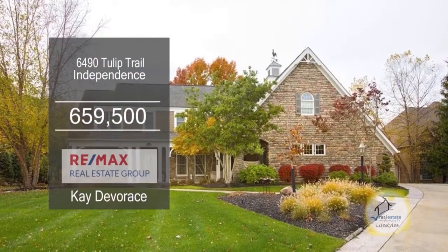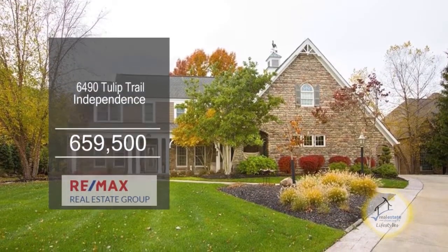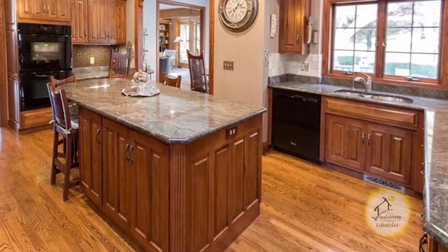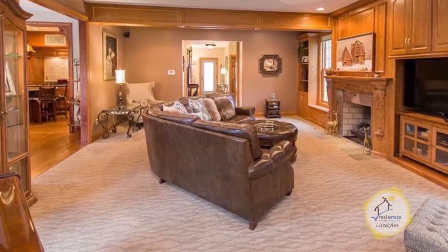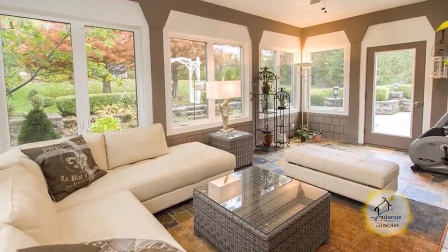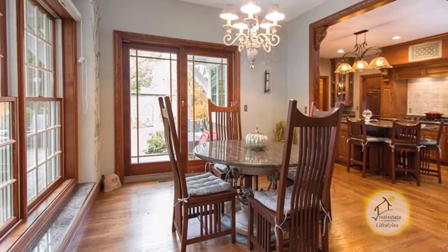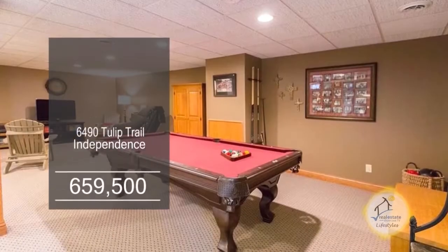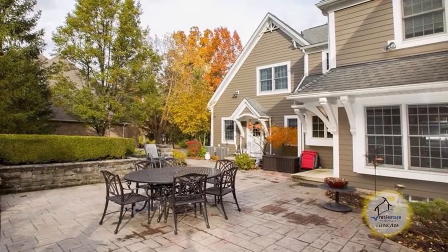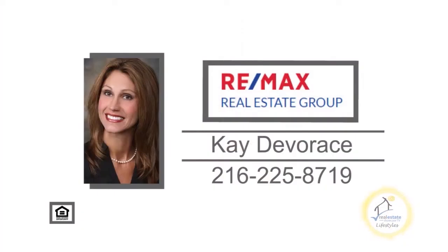This Colonial in Independence features four bedrooms and four and a half baths. The kitchen boasts a large island, a breakfast nook, and all the appliances remain. The great room allows for relaxing and flows into the enclosed sunroom. The formal dining room is large enough to accommodate most dining furniture. Enjoy entertaining friends in the finished lower level or back patio. For a private showing, contact Kay DeVores.